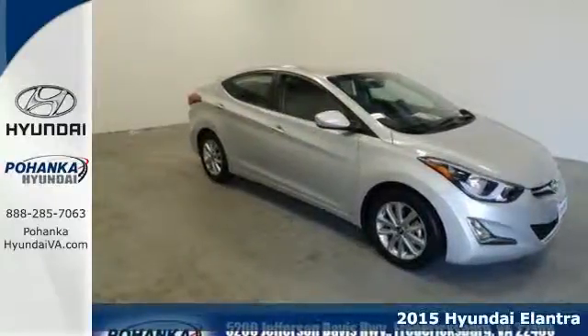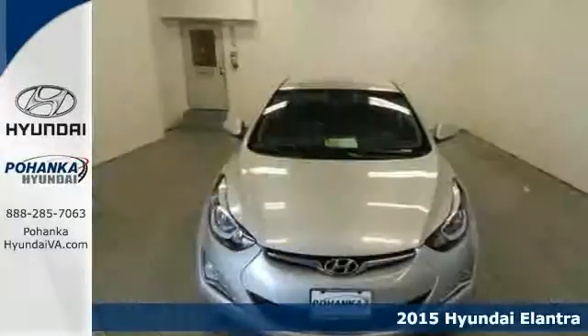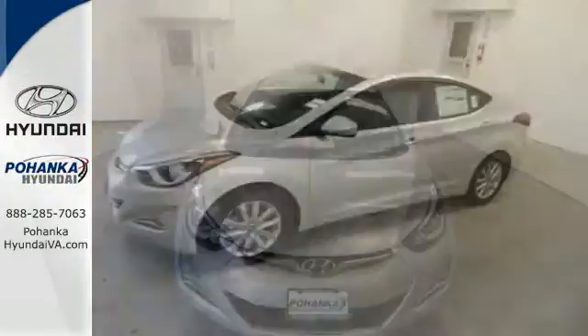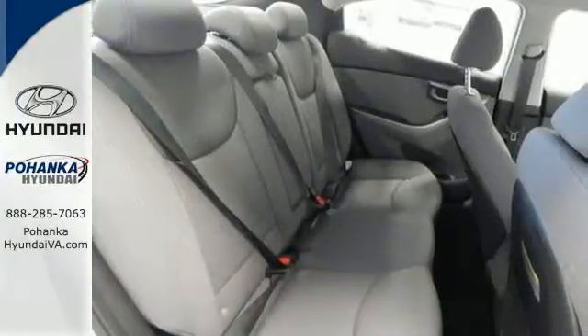It's a 2015 Hyundai Elantra. Get more for your money. This vehicle's total interior volume is bigger than other compact cars, so the EPA classifies it as a mid-sized vehicle. 110.4 cubic feet of interior room provides you, your friends, and your stuff with more than enough space.